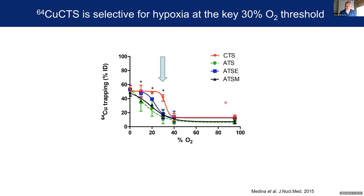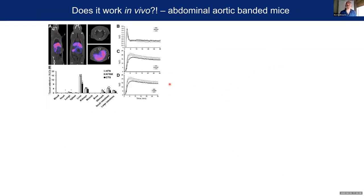We performed the reciprocal experiments on our triple detector system and looked at some of our candidate tracers. Lo and behold, one of our candidate tracers, copper CTS, has an inflection point where it seems to accumulate very well at this key 30% threshold. This is what we're thinking of taking forward to the next phase of our evaluation, which is in vivo.